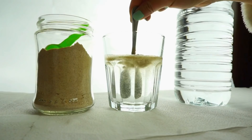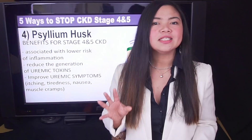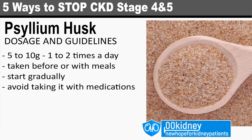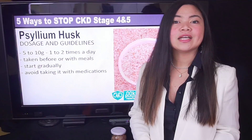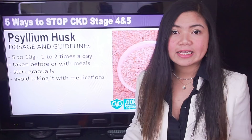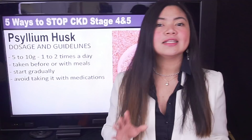By reducing the workload on the kidneys, they can function better and potentially slow down the progression of CKD. We have very clear guidelines on how much psyllium husk to take daily. The recommended dosage ranges from 5 to 10 grams, 1 to 2 times a day, usually taken before or with meals. The recommendation is to start increasing your fiber intake gradually to avoid side effects. Importantly, psyllium could delay the absorption of medications, so it's recommended to avoid taking it with other medicines. Talk to your doctor to find a way to take it safely.